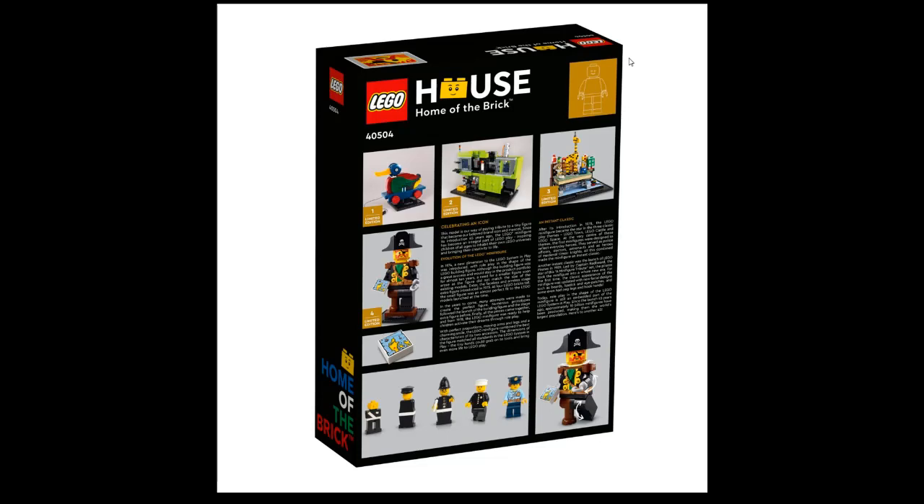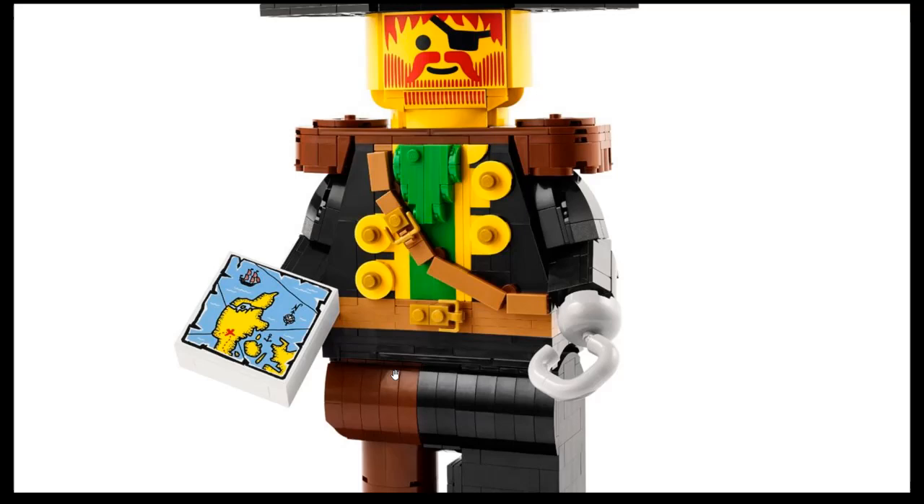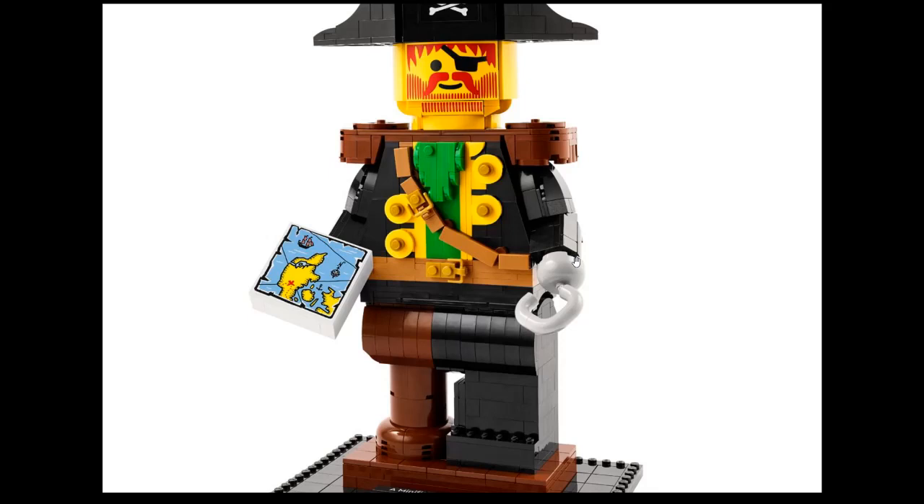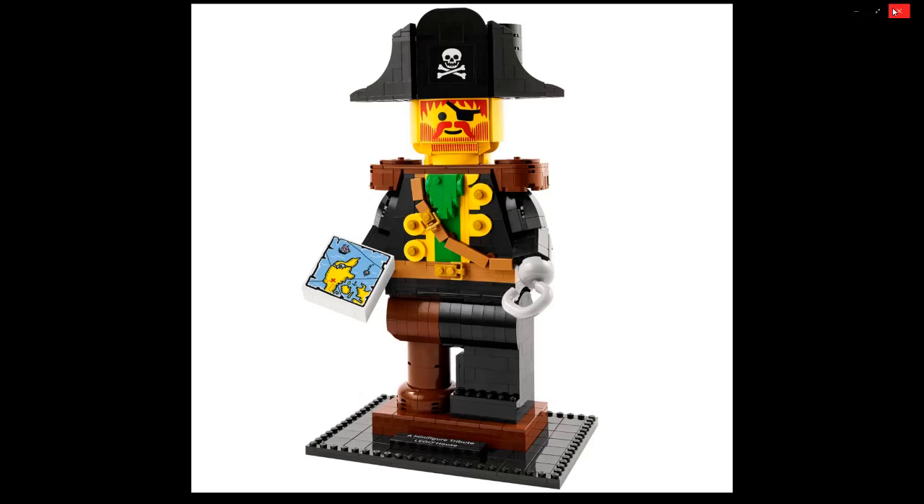Let me know in the comments what you think — are you going to get it? Do you like it? Look at this: it's not that extra special, but it's kind of hard to get and it's pirates, so it will make a nice display piece. I'm pretty sure the hands are movable too. Write me in the comments what you think, and whether the price is fair. See you!